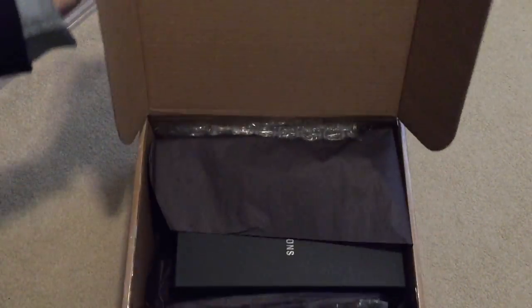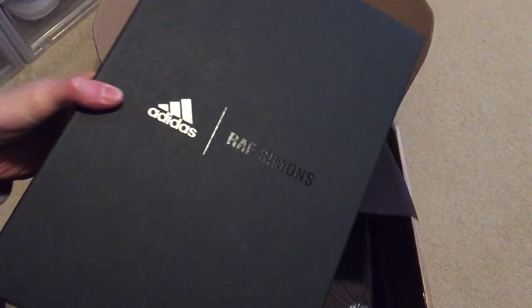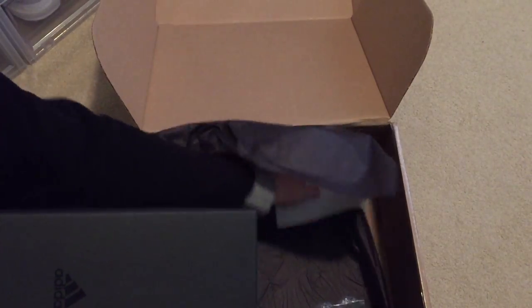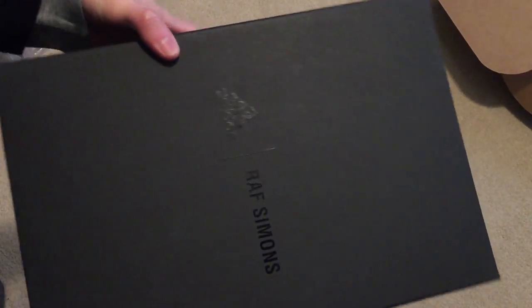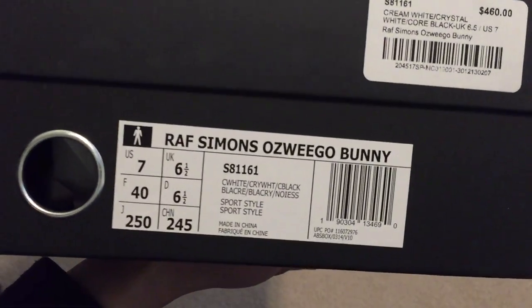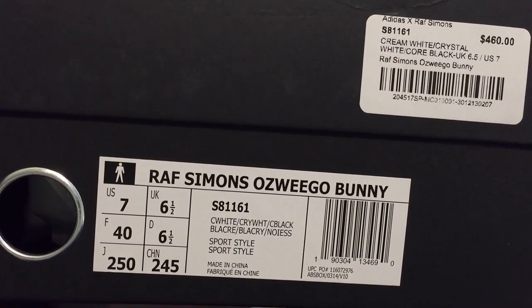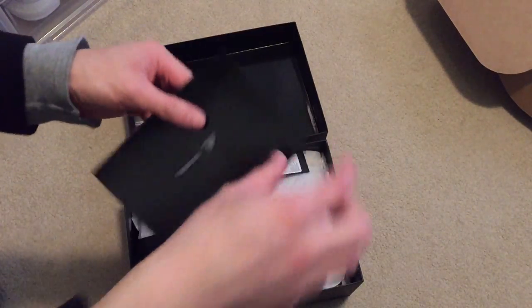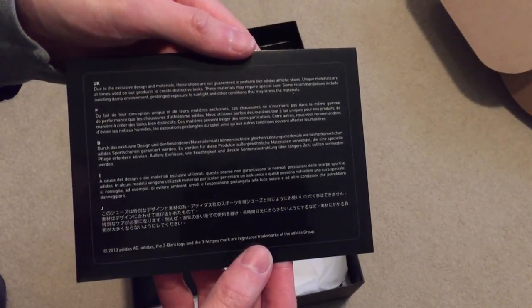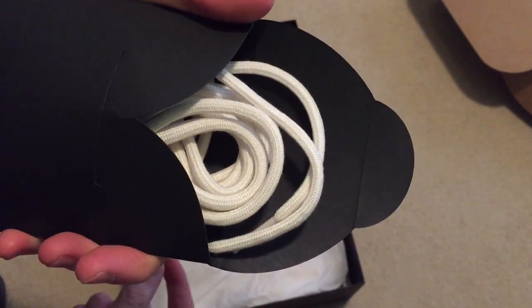Let me take out my receipt — look at that packaging, bubble wrap. The Raf Simons and Adidas, my first pair of Raf Simons. Return label on the side. Check it out: all black box, Adidas Raf Simons, Raf Simons Ozweego Bunny, size 7 US, colorway is white/white/black. Comes with a Raf Simons card and extra laces — cream rope. Check it out.